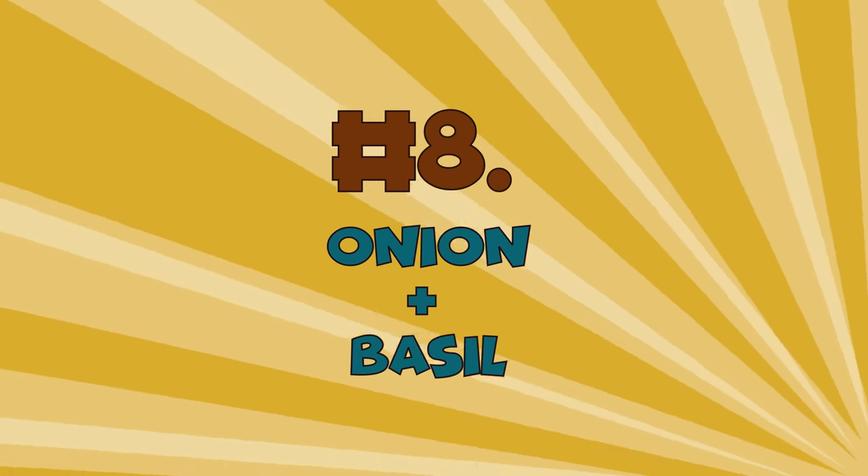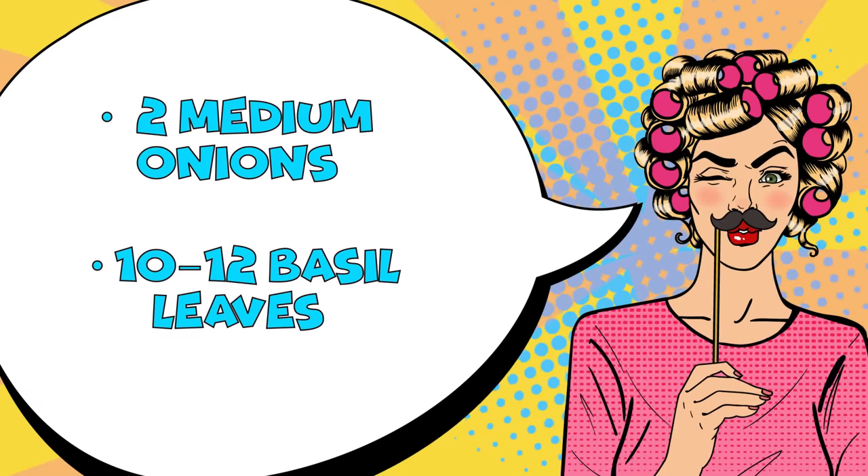Number 8: Onion plus Basil. The next solution may seem a bit extreme and time-consuming, but it's no less effective. You'll need 2 medium onions and 10 to 12 basil leaves.